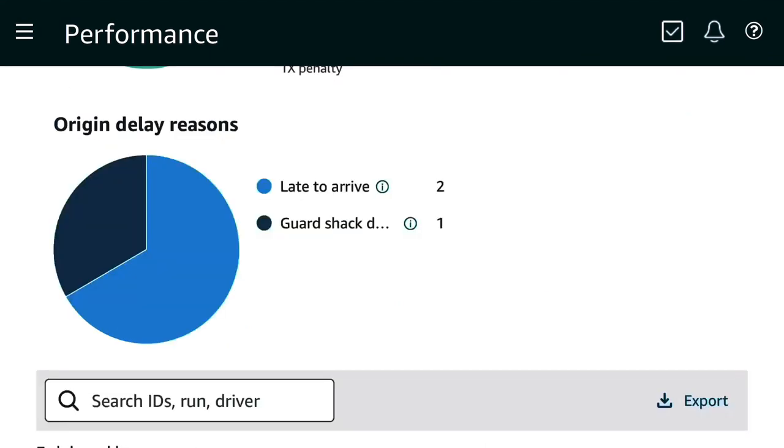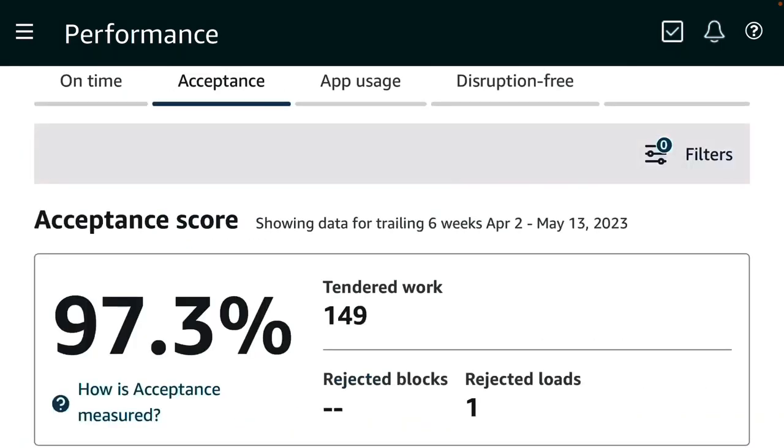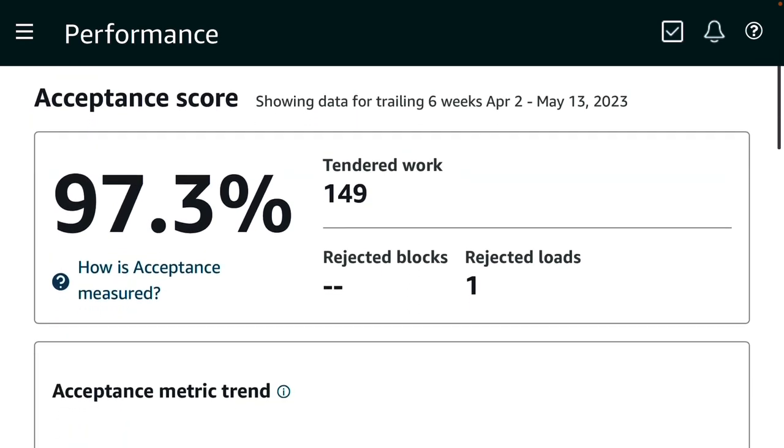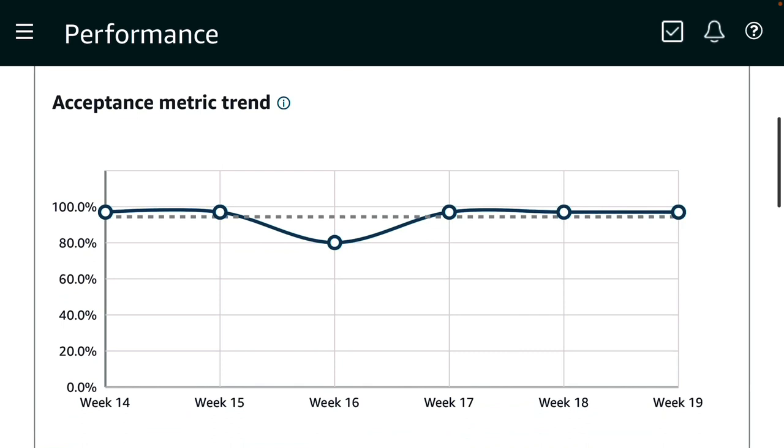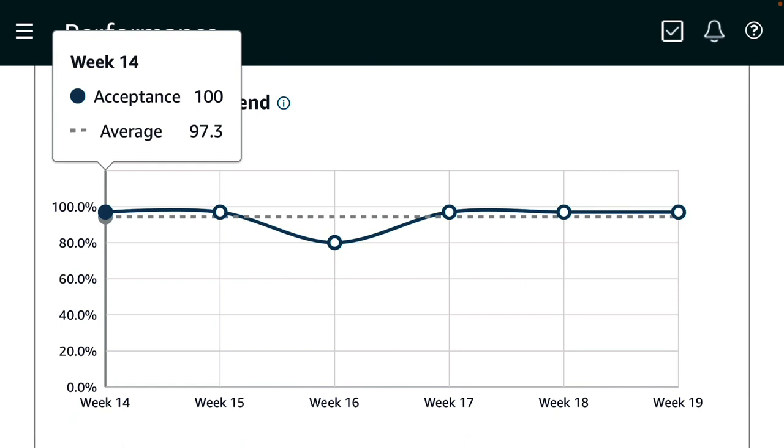When you scroll down it shows the origin delay reasons — late to arrival, I have two of those, and guard check delays, I have one of those. That's what adds up to my score. Now for acceptance score, my acceptance score is 97.3 percent. I did reject one load because my truck broke down and had to be in the shop. The week it affected was week 16, a few weeks ago, so I still have a couple more weeks before that score gets back to 100 percent.